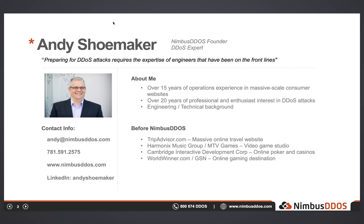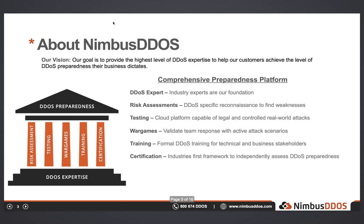Please take note of my contact information and feel free to reach out if you have any questions about this presentation or DDoS attacks. Feel free to connect with me on LinkedIn as well. As for my company, Nimbus DDoS is the industry leader in vendor-neutral DDoS attack preparedness services. Our vision is to provide the highest level of DDoS expertise to help our customers achieve the level of DDoS preparedness that their business demands. The foundation of our platform is the expertise of our DDoS engineers, all of whom have first-hand experience with DDoS attacks.